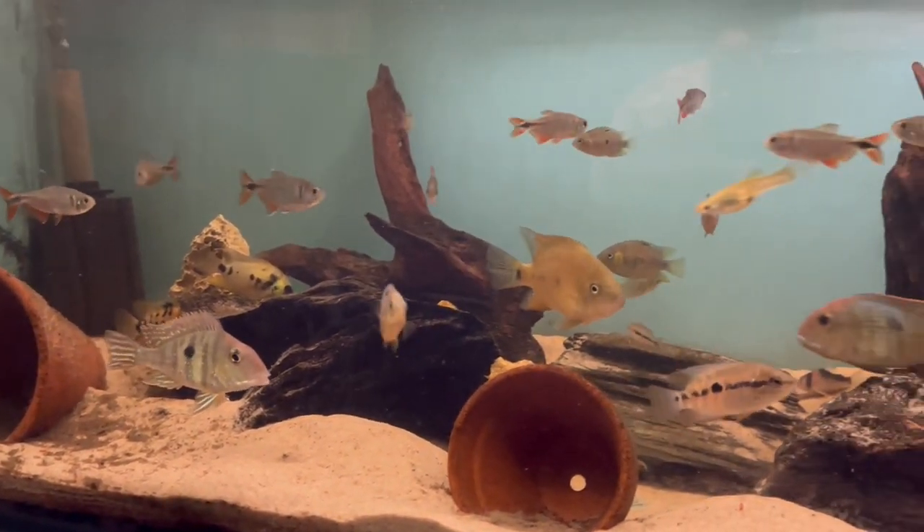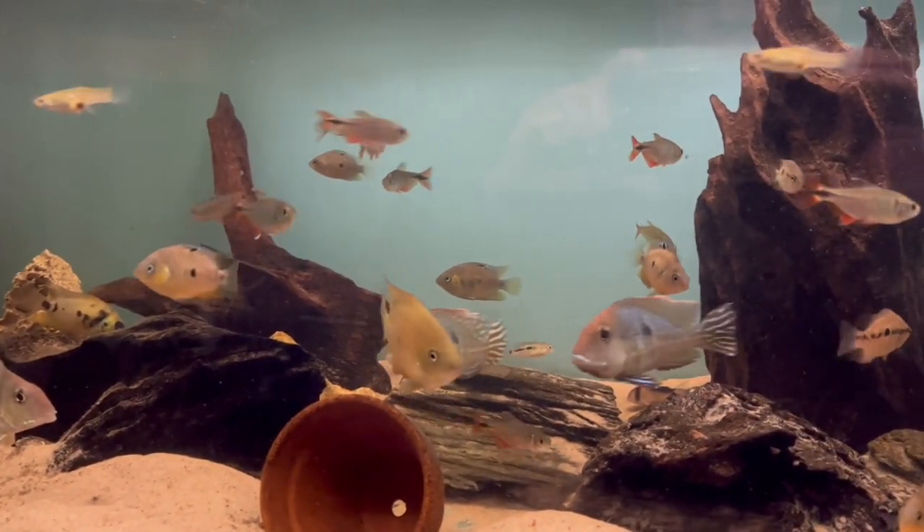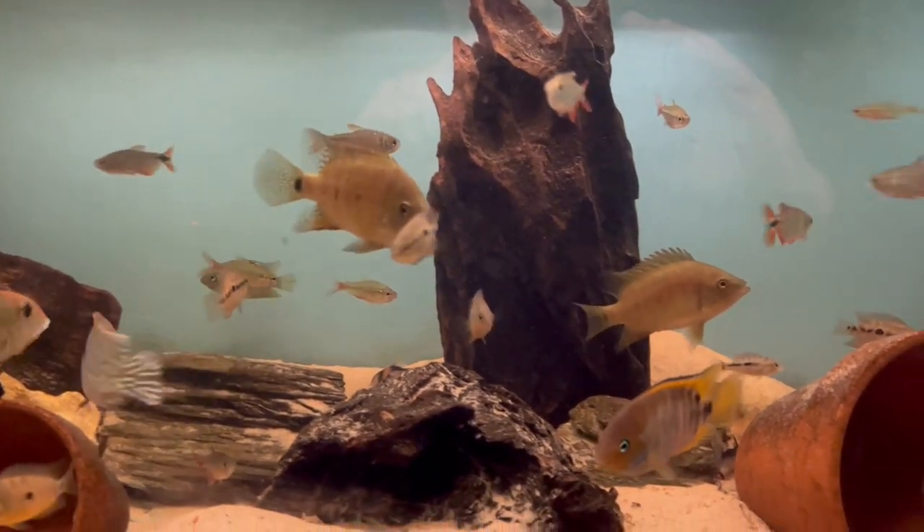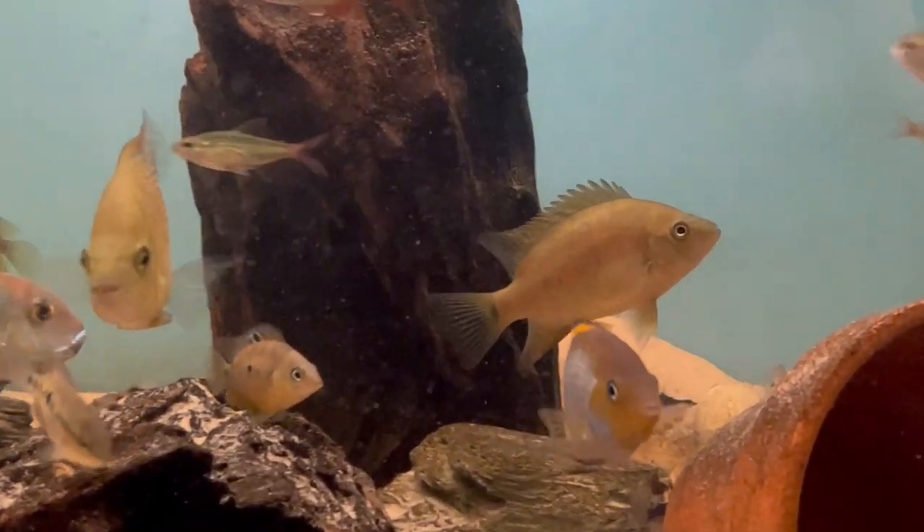There are four of them in here. I believe there are two pairs, based mainly on the coloration - the males tend to have more red on the forehead than the nose area.